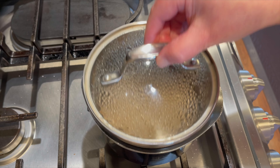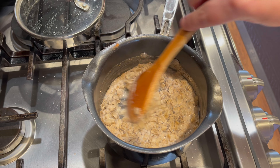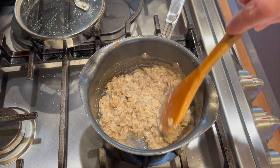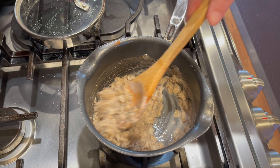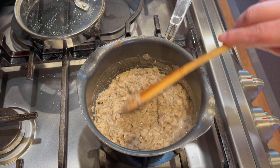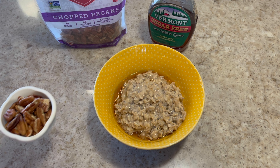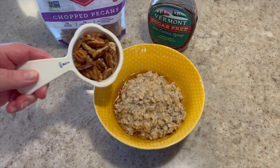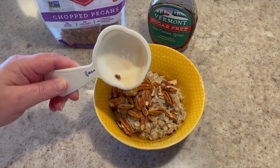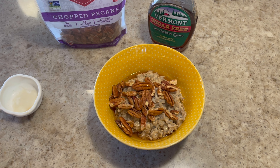The timer went off and my oatmeal is ready. I'll stir it up a bit — you can see most of the milk has evaporated, giving it that slightly gooey texture I like. I'm going to put it in a bowl and add the syrup, then top it with the pecans. It's a lot of pecans but I have plenty of calories left. I think it looks pretty good.